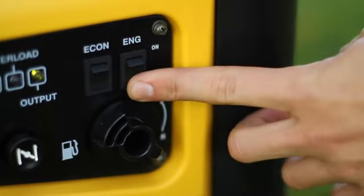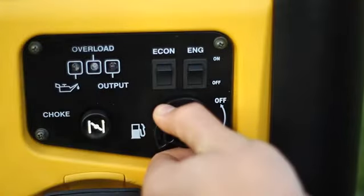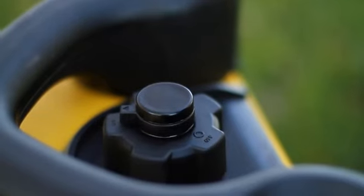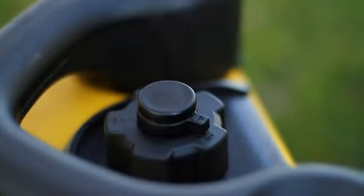To power down your inverter, simply turn the engine switch to the off position, turn the fuel valve off, and after your engine has time to cool, turn the fuel vent lever to the off position.